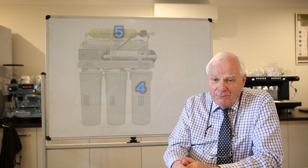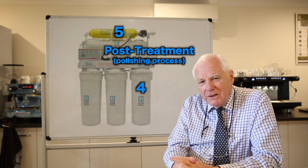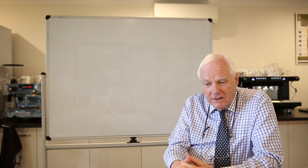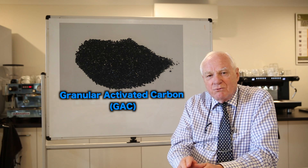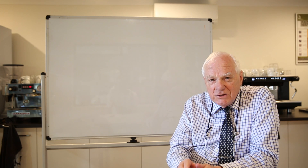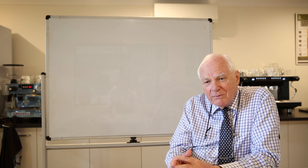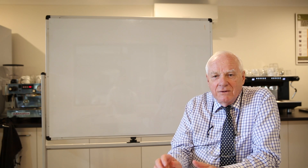The final two stages after the membrane treatment are what we call the polishing process. It's there that we can use varying cartridges with different media beds depending on what the customer is actually looking for. In the case of the coffee industry, the fifth stage uses a carbon treatment again, because what we want to do is make the water as sweet as we possibly can — the residue organics within the water at that stage will be dissipated with that process. This really provides the opportunity to deliver a consistent quality product for your delicious cup of coffee.